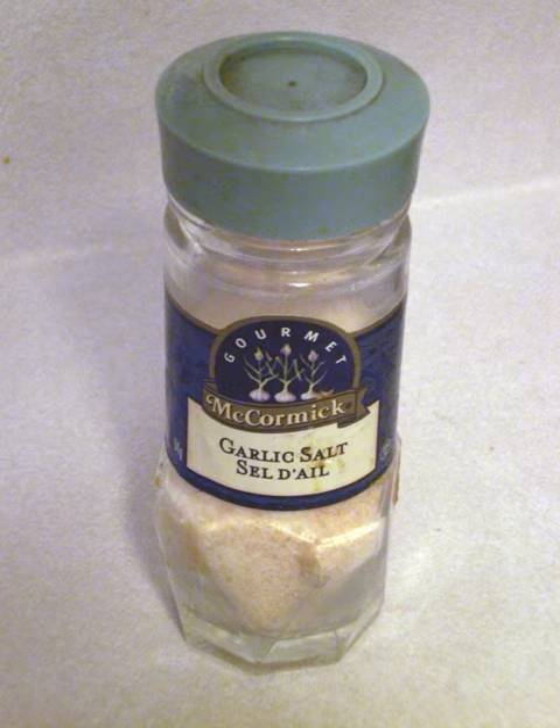It may also include ground golpar, saffron, nutmeg, black pepper, mace, coriander, or sesame.